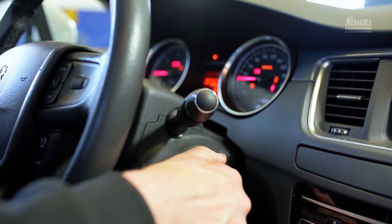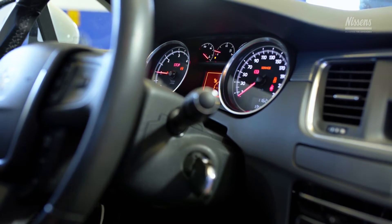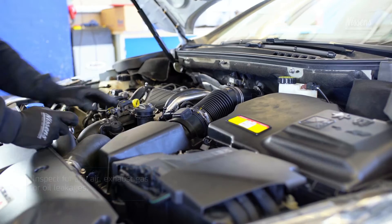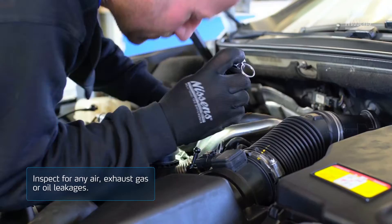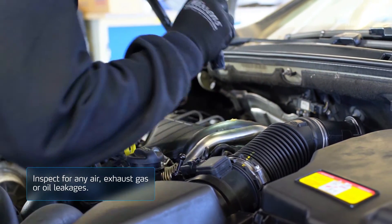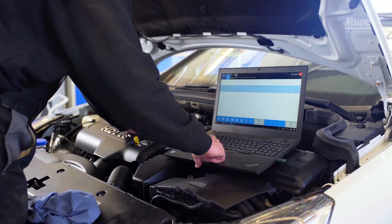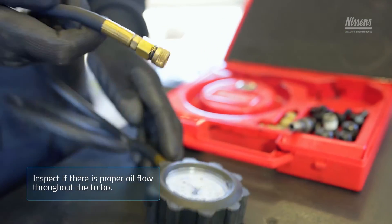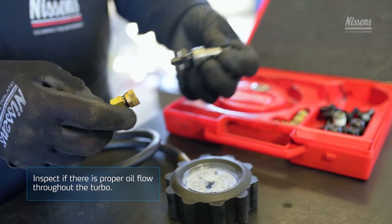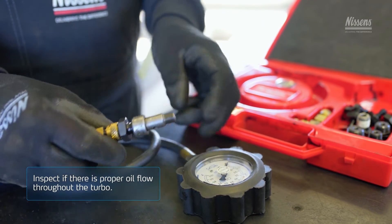Start the engine and let it idle for about 3 minutes. Inspect for any air, exhaust gas, or oil leakages — if any are spotted, they must be fixed immediately. Examine the back pressure in the exhaust. Inspect if there is proper oil flow throughout the turbo; you can do this while the engine is idling.